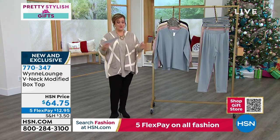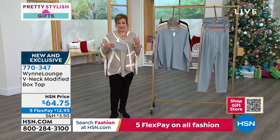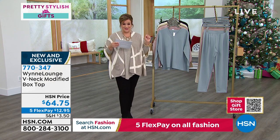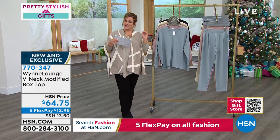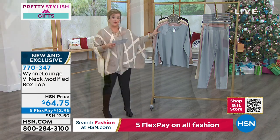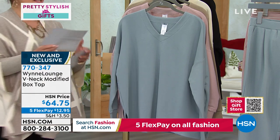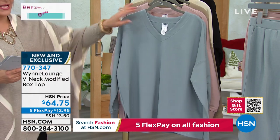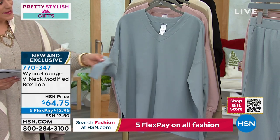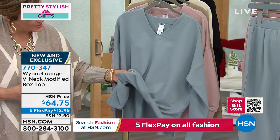Let's talk about what's been the uniform for over two years now — loungewear. But not all loungewear is created equally. This is your Marla Wynn lounge: everything a little bit more elegant, a little bit more elevated, but still the softness and the comfort that you want. This is the modified box top — it's a V-neck silhouette with the softest baby French terry on this one. The inside is just as soft as the outside looks.